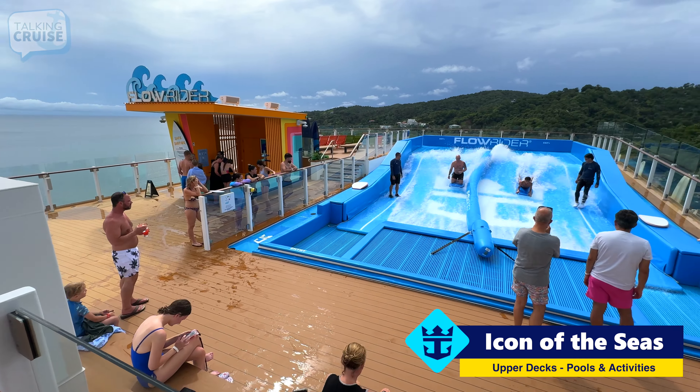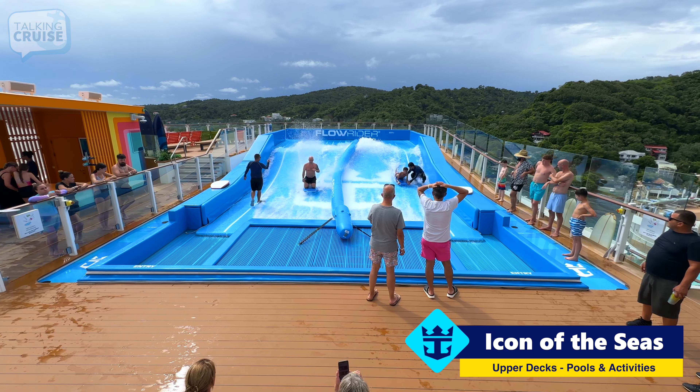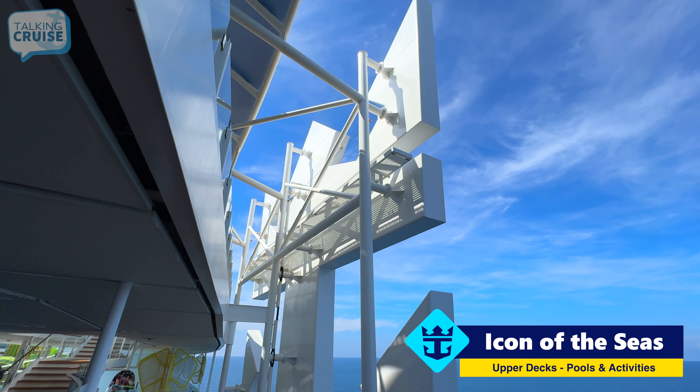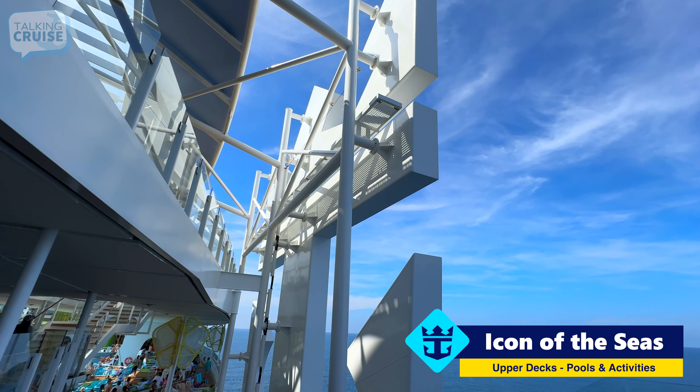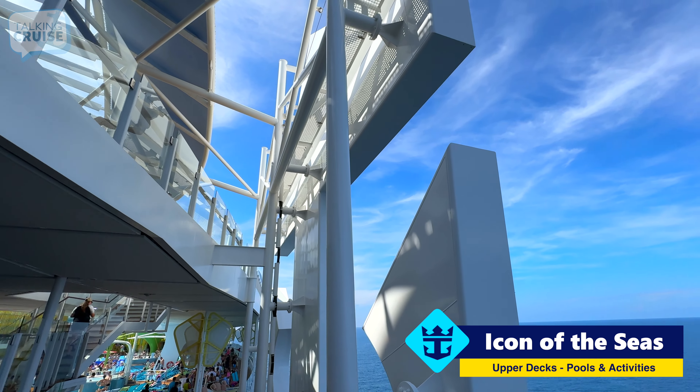There is only one FlowRider on board this ship. On the other side they do have the traditional Crown and Anchor logo — this one you do not climb all over. If you do, you might get kicked off the ship.